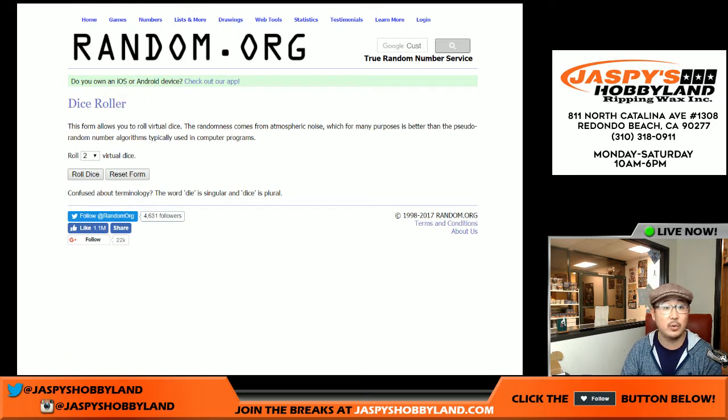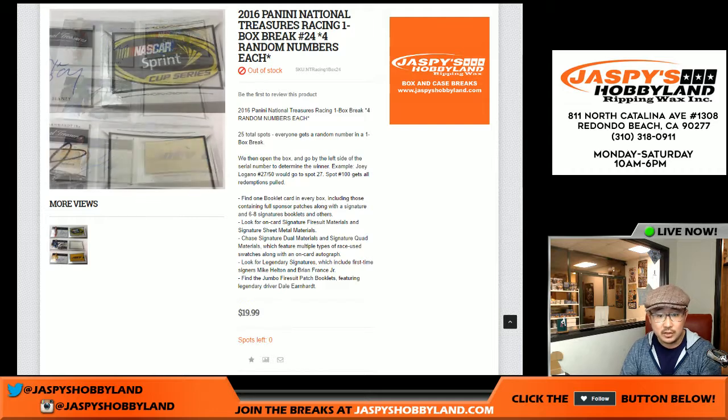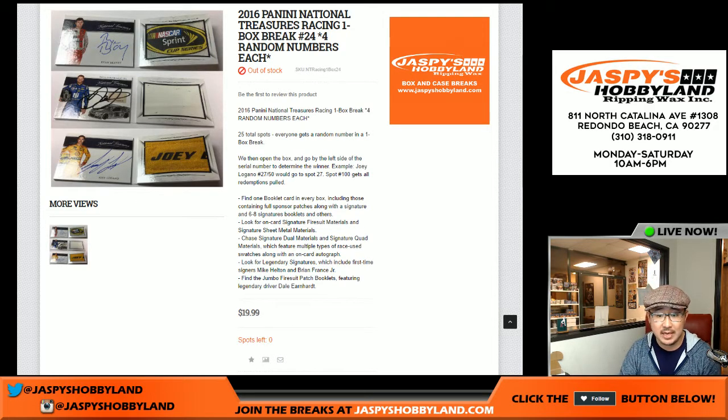Then we'll have the one-box break. It's the left side of the serial number. So let's say you get randomized number 27 and Joey Logano comes out and it's 27 out of 50 — that goes to you. The whole box could be 27 out of 50, 27 out of 99, 27 out of 30 — they'd all go to you. Spot 100 gets all redemptions. Keep that in mind. That's why there are 100 spots.